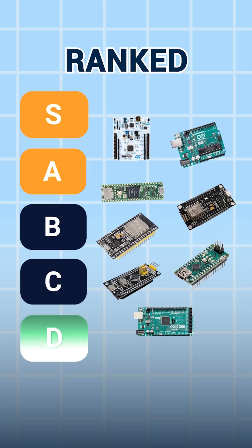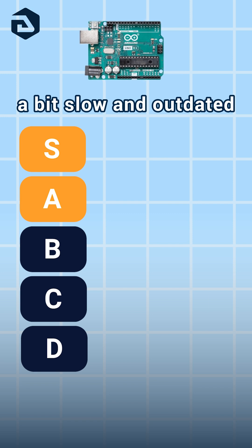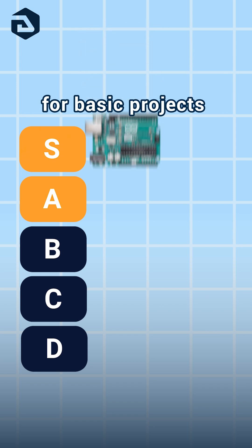Here's popular microcontrollers ranked from worst to best. Arduino Uno: a bit slow and outdated, but a solid option for basic projects. C.